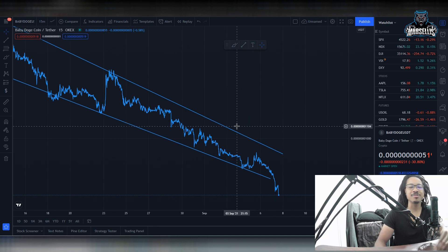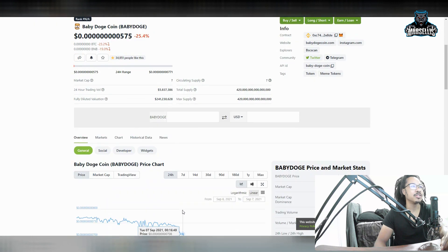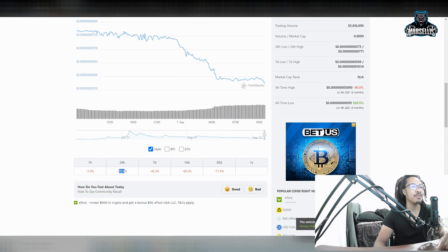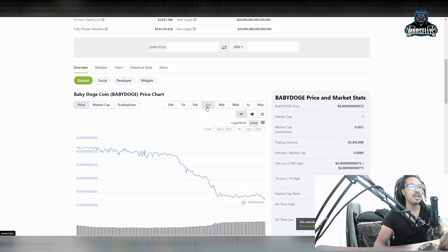Let's get off the technicals because, let's be honest, technical analysis with Baby Dogecoin is literally pointless. Look at this — down 25.4% for the day, 42.3% in the last seven days, 60.2% in the last 14 days, and 71.5% in the last 30 days. Baby Dogecoin is just down, down, down.